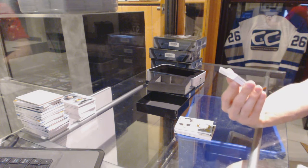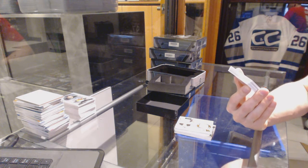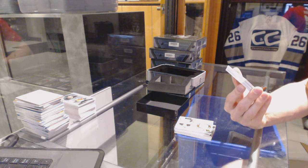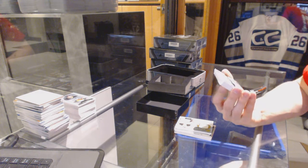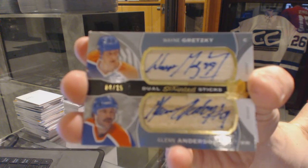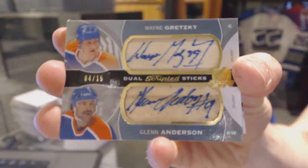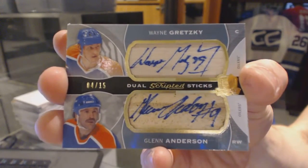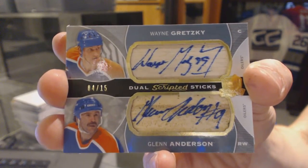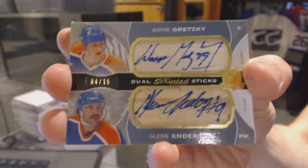We've got a dual scripted sticks, numbered 4 of 15 for the Edmonton Oilers — Wayne Gretzky and Glenn Anderson. 4 of 15, Wayne Gretzky, Glenn Anderson, dual scripted sticks. Sick.